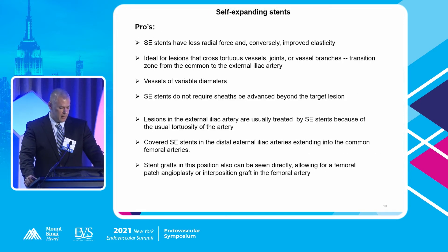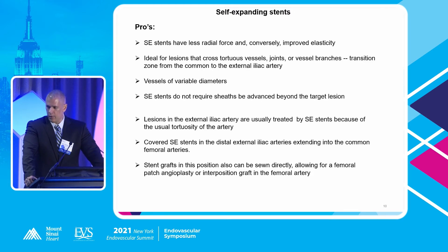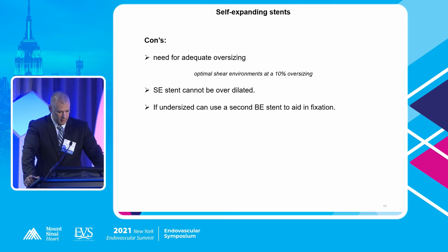Pros of self-expanding stents: they have less radial force and improved elasticity, making them ideal for lesions crossing tortuous vessels or vessels of variable diameter. They don't require sheaths — just the catheter they're loaded on. Lesions in the external iliac artery are usually treated with self-expanding stents due to the typical tortuosity of that artery. Covered self-expanding stents in the distal external iliac can be very advantageous: if the patient requires open repair such as a femoral endarterectomy, you can sew onto them directly rather than clamping a balloon-expandable stent, which would permanently deform it.